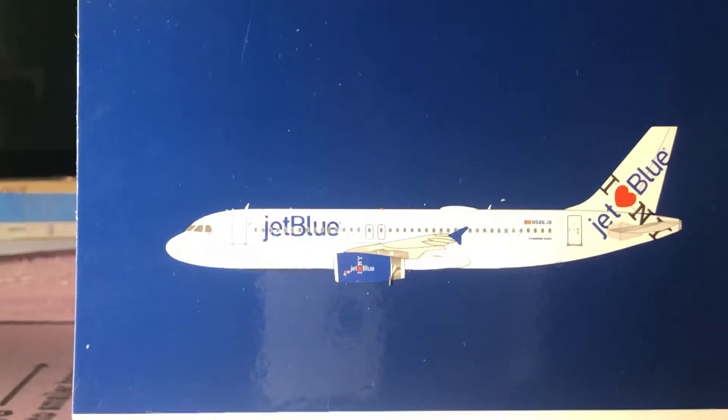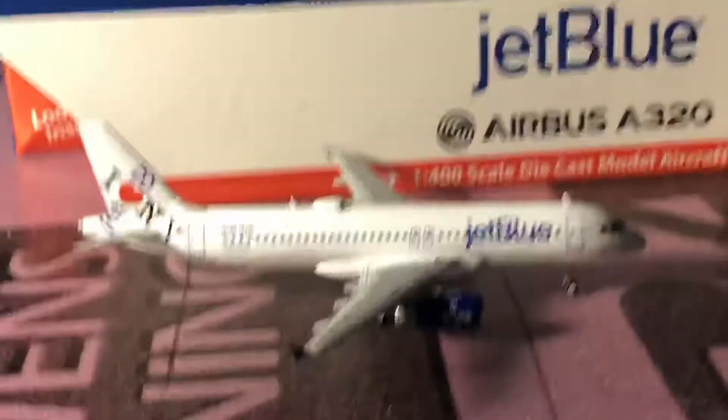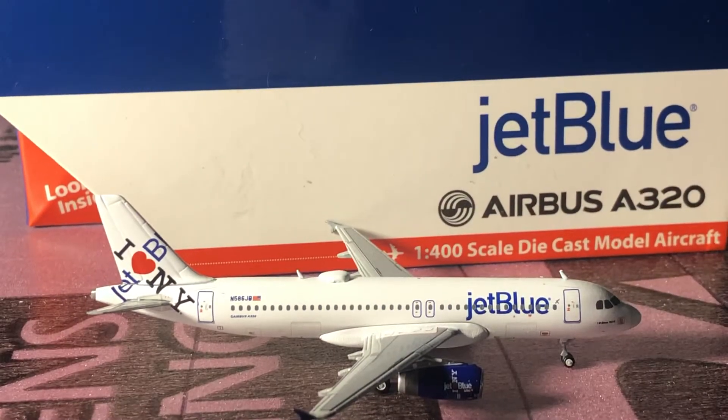I'm not going to really go into a lot of the box detail just because it's very standard with every Gemini Jets — they give you the basic livery on the front and then the basic livery on the inside. Let's get right into the model, so my first impressions of this model honestly...